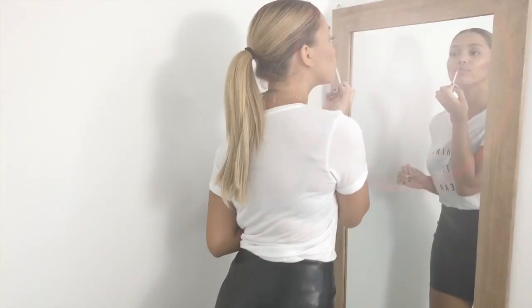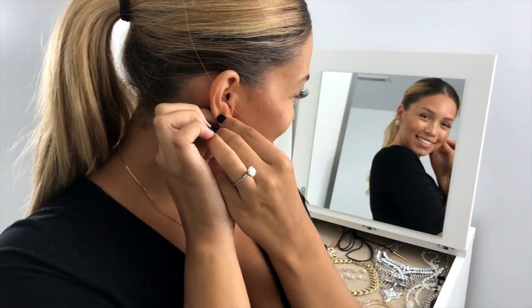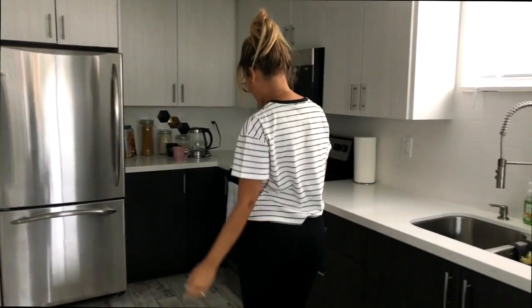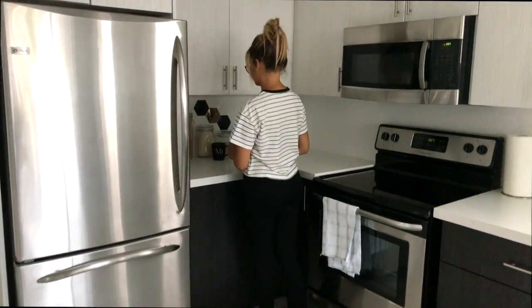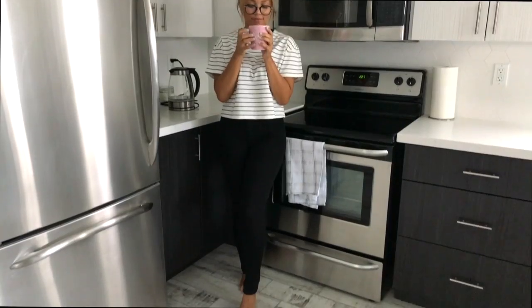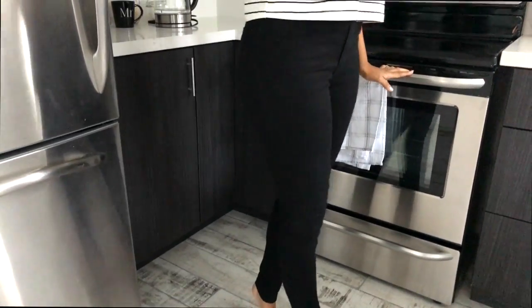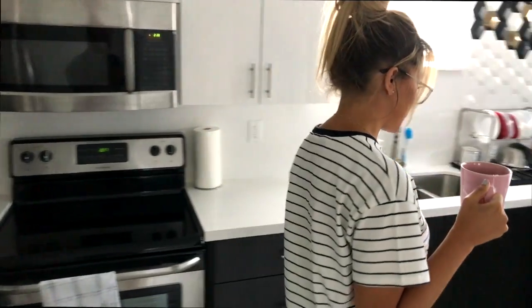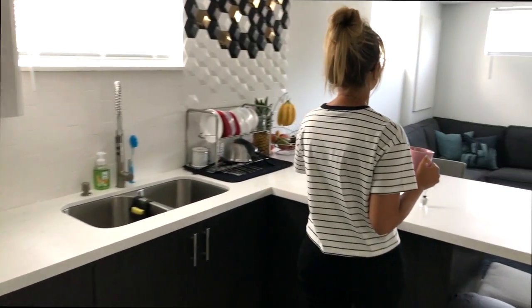For the first outfit I kept it super casual with a black and white striped t-shirt and a pair of black jeggings, just to keep it really comfortable and casual for a more weekend vibe. I paired it with the shade Gray Dreaming from the Sally Hansen Black to Basics nail polish collection. I am absolutely in love with this color — it's just perfect for everyday wear and goes with any outfit because it's such a neutral color.